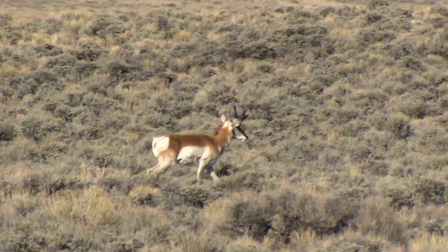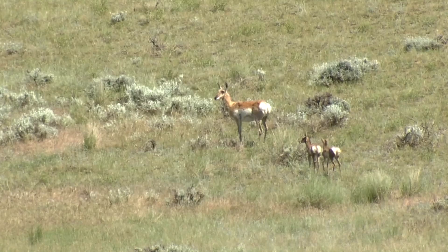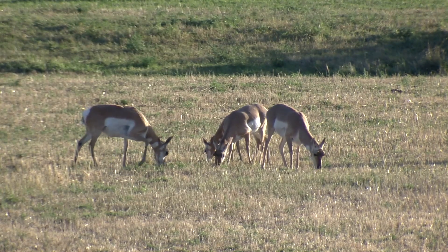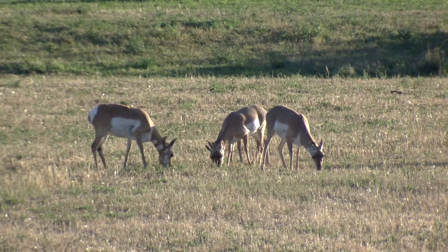Judges will focus closely on the anatomical accuracy of the artist's depiction and ecological correctness of any habitat, which should be in Wyoming. Judges will evaluate hair coloration, the presentation of the eyes and head shape, horn shape, and habitat.